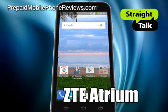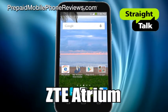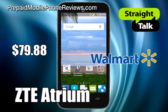Straight Talk Wireless added yet another mid-range smartphone to its prepaid lineup, the ZTE Atrium. Straight Talk ZTE Atrium is available at selected Walmart stores for $79.88.